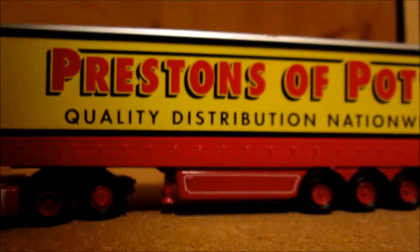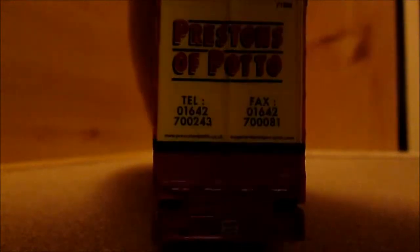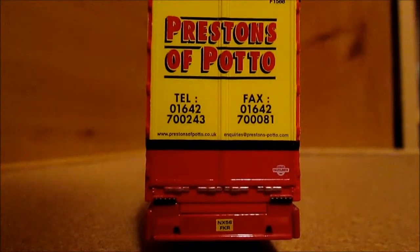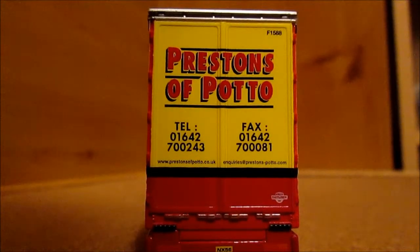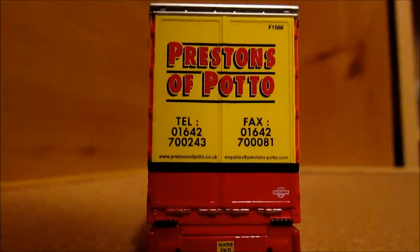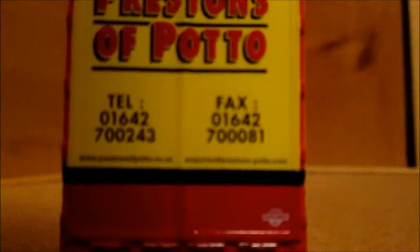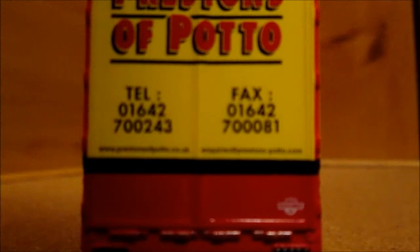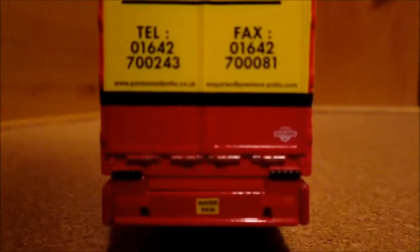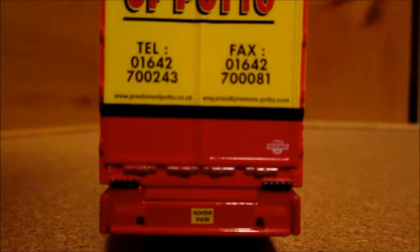Onto the back of the trailer: it's still in two-tone yellow at the top and red on the bottom. We've got Preston's of Poteaux again in red outlined in black, a telephone number and fax number, a web address and email address, and a number plate. The light detailing isn't very well done on this one because it's a red trailer at the bottom.